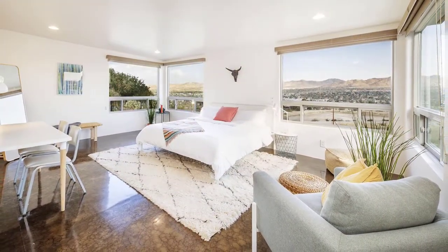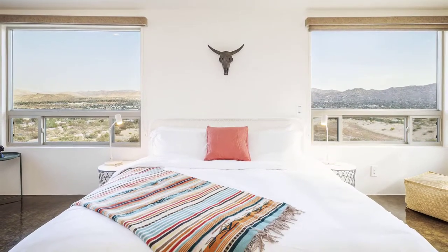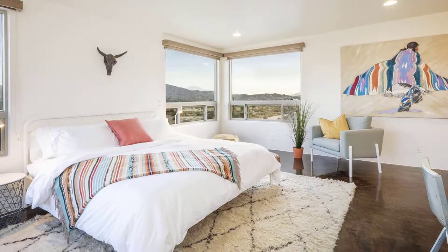Enjoy peaceful rest in the large master suite with the luxurious California King Bed and wake up to breathtaking desert views from practically every room.